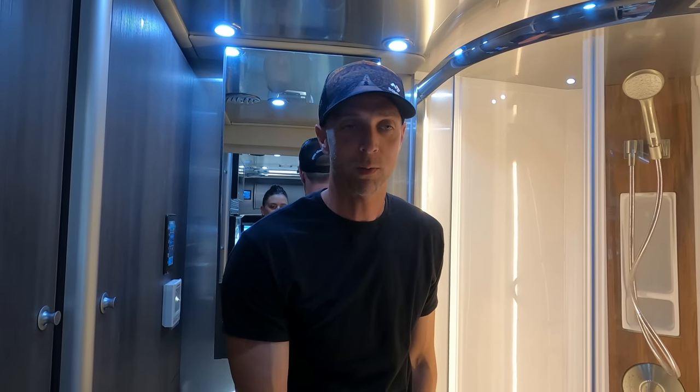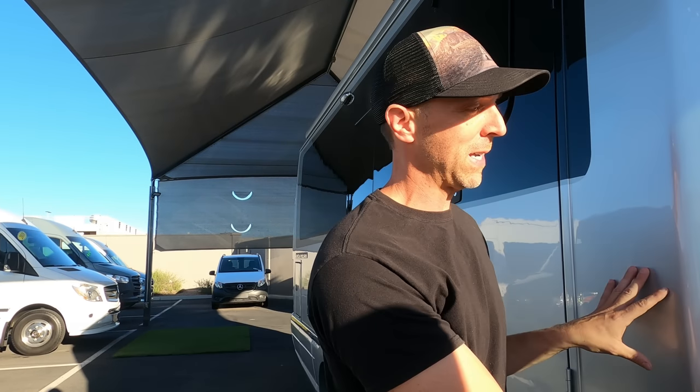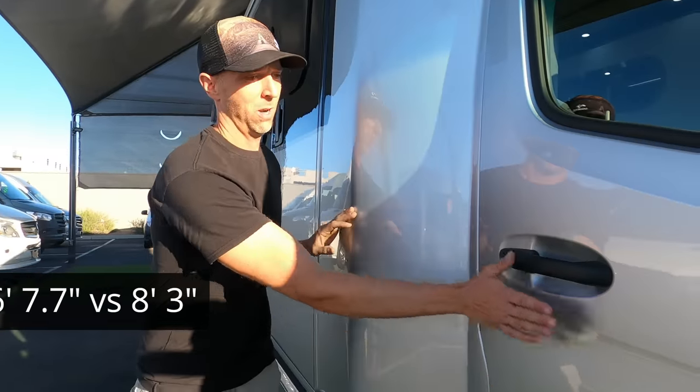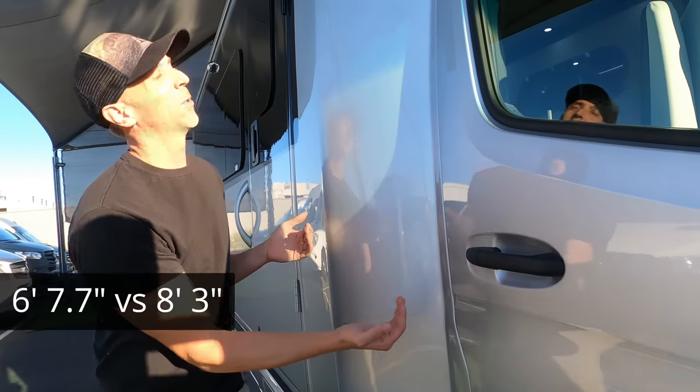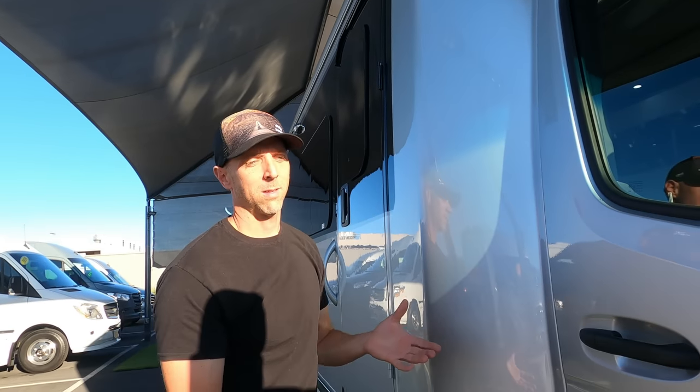That was a brief tour of the inside — hopefully you got a good glimpse of what it's like inside the 2020 Airstream Atlas. Let's check out the outside. This is the B+ and you can see where the plus comes in: you have your regular van chassis and then the extension. The reason it's not a Class C is because there's no overhead sleeping compartment. It's a good compromise between a larger C and the smaller van body.